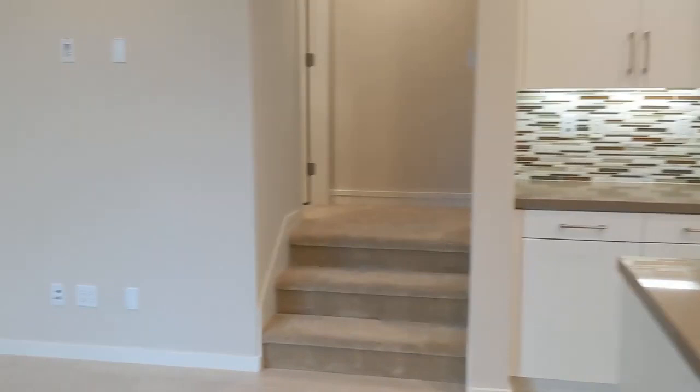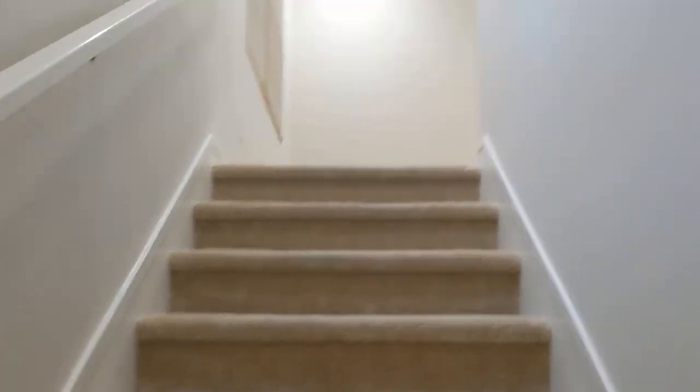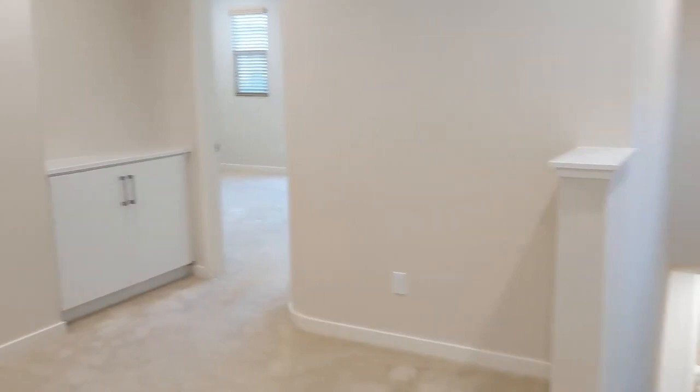Let me take you upstairs to see all the bedrooms. On the way there is a half bath right here on the landing for the stairs. At the top of the landing there's a bonus room — pretty nice having this extra space, which can work well as a study.